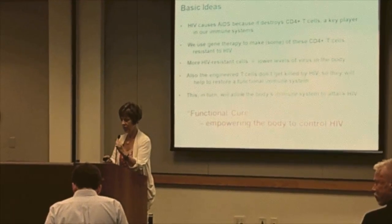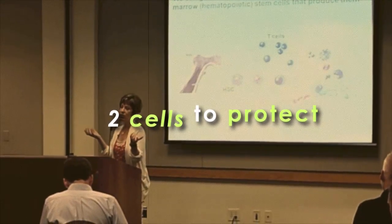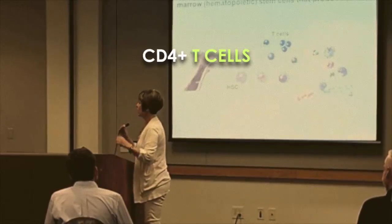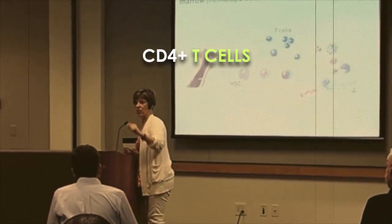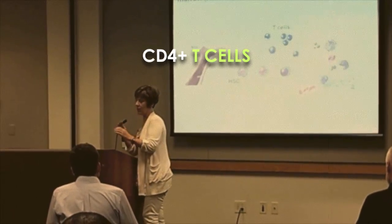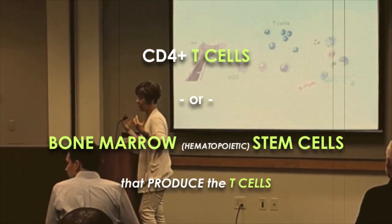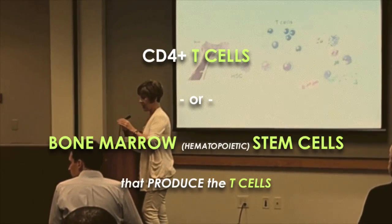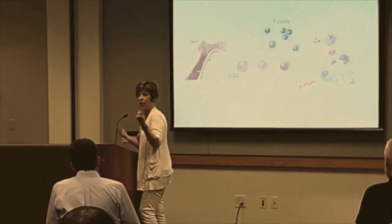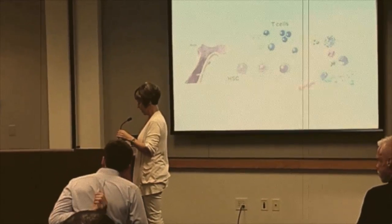We have two choices when thinking about what cells to make HIV resistant. We can either go in and engineer the T cells themselves, or go back in time and engineer the precursor cells — the hematopoietic stem cells in your bone marrow that give rise to T cells and all the other cells in your body. Doctors are very good at getting both T cells and hematopoietic stem cells out of people, engineering them, keeping them alive, and putting them back in.